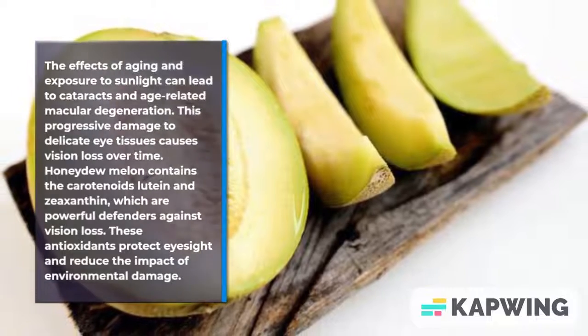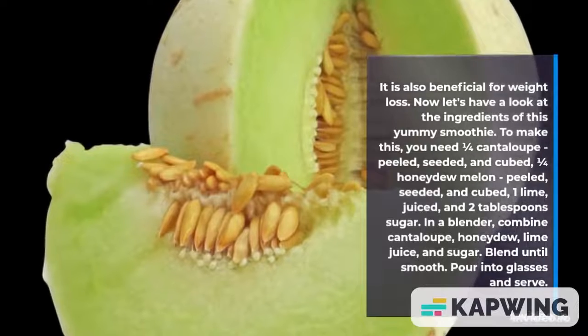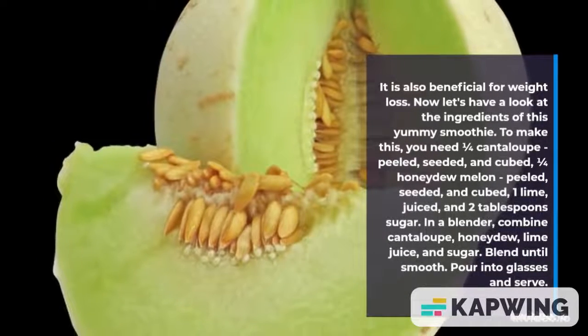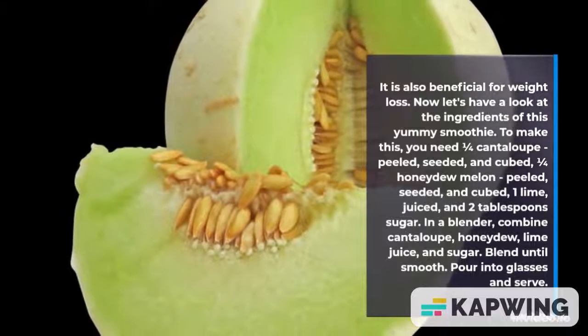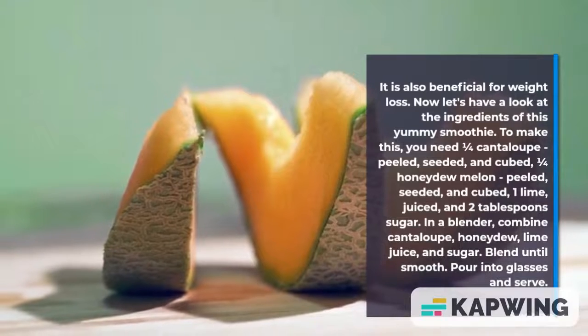Now let's have a look at the ingredients of this smoothie. To make this, you need 1 quarter cantaloupe — peeled, seeded, and cubed — 1 quarter honeydew melon — peeled, seeded, and cubed — 1 lime, juiced, and 2 tablespoons of sugar.